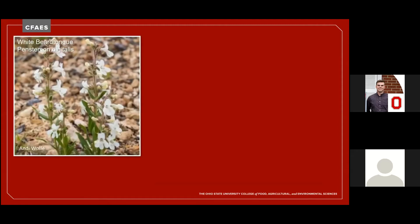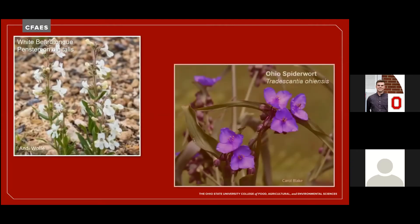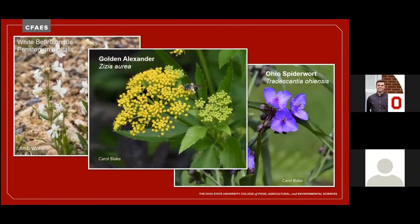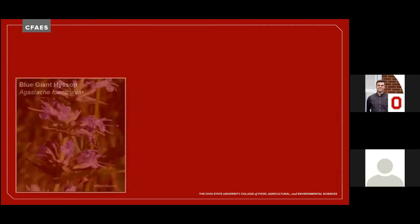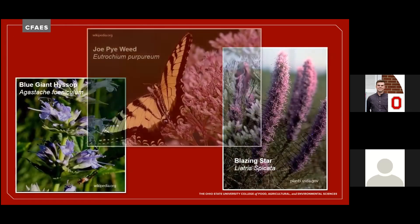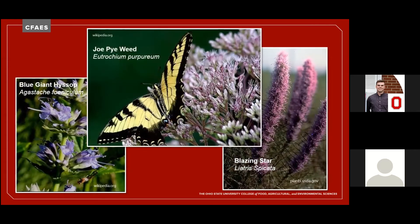In early summer, native long-tongued bees appreciate the blossoms of white beardtongue and Ohio spiderwort, while the golden Alexanders beckon not only to bees, but to hordes of other beneficials, including butterflies. Later in the summer, blue giant hyssop, blazing star, and joe-pye weed all reach out to bees and butterflies and skippers.